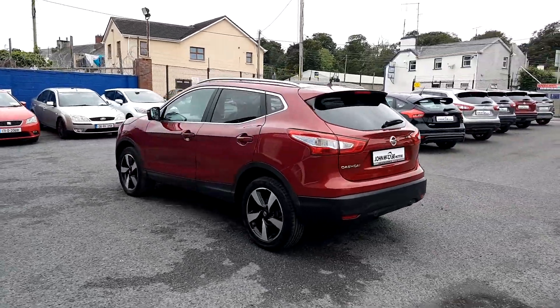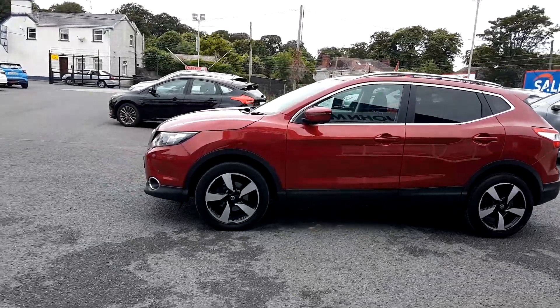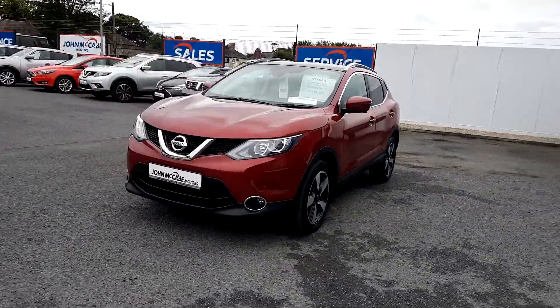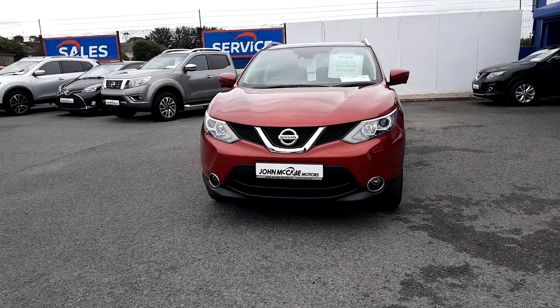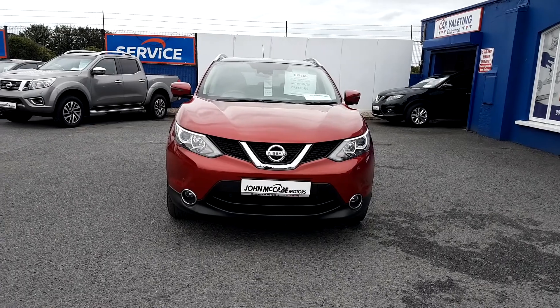We have front and rear parking sensors on this car. Inside we have electric windows, electric mirrors, radio CD with Bluetooth phone connection, satellite navigation system, ice cold air conditioning, auto stop-start, cruise control, USB charging and much more.